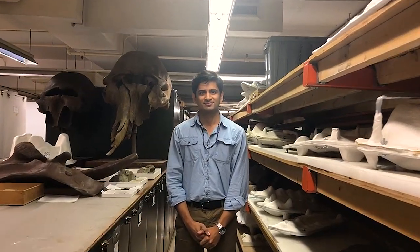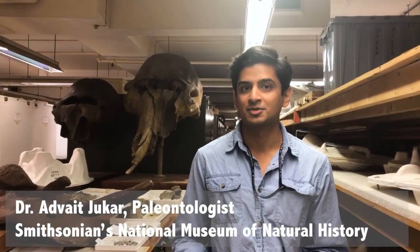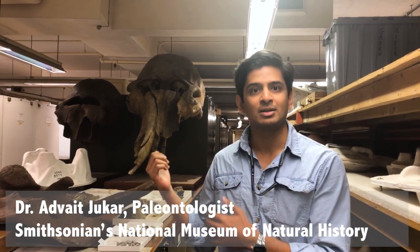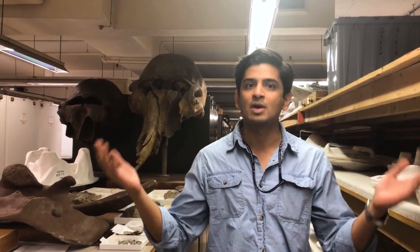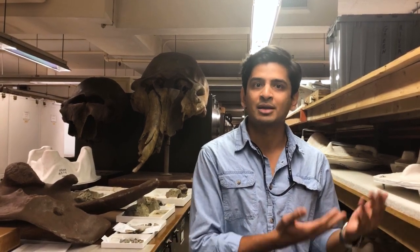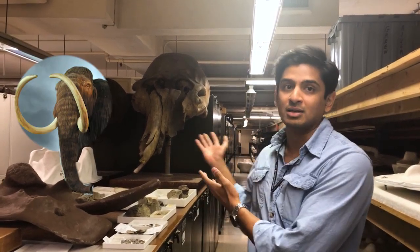Welcome to Vertebrate Paleontology at the Smithsonian. My name is Advait Zukar and I'm a Vertebrate Paleontologist here at Natural History. I study fossil mammals including fossil elephants. We're here in the Vertebrate Paleontology collections and what you're seeing around me are some of our oversized shelves where we keep large specimens like our dinosaurs and elephant skulls.